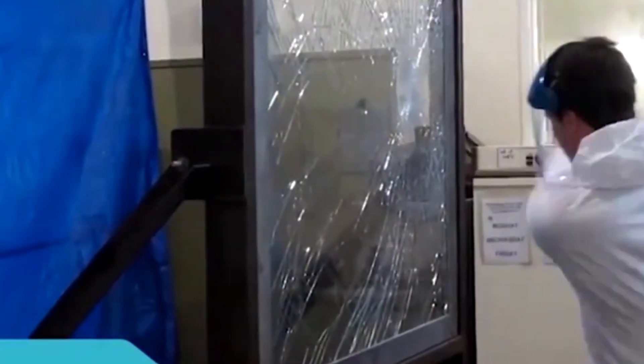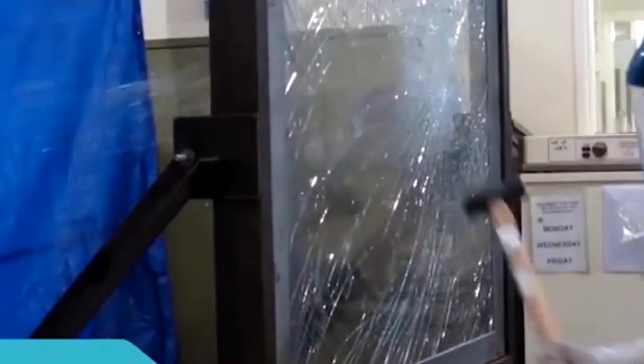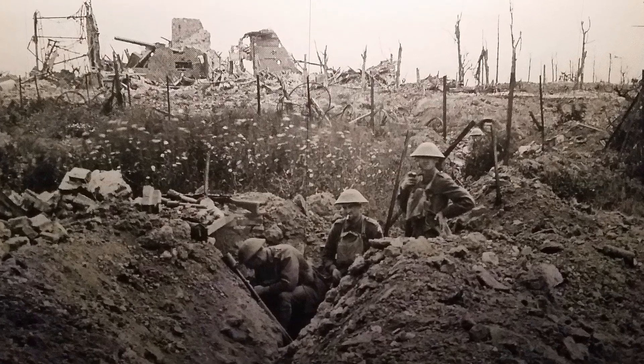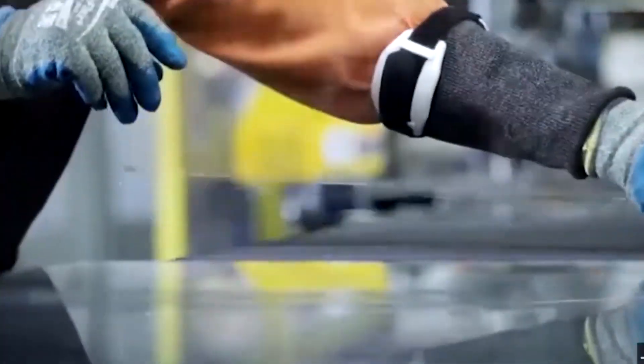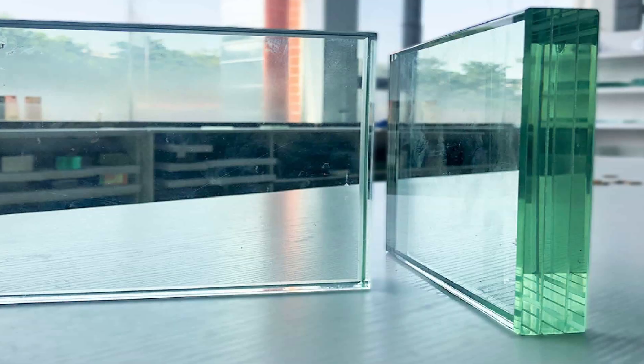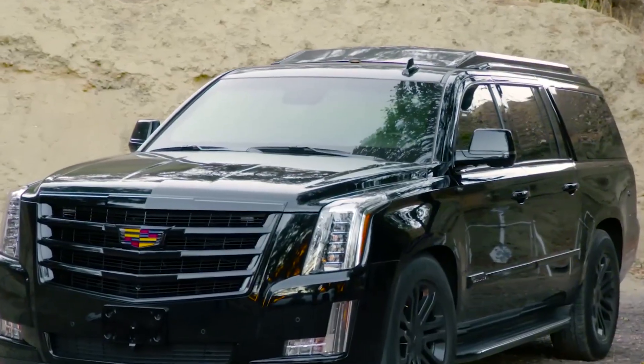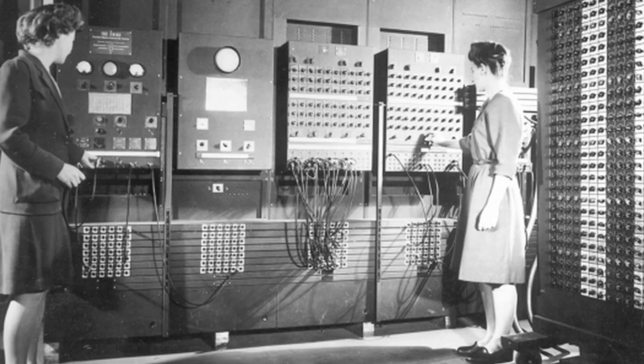In this video, we'll pull back the curtain on one of modern security's most brilliant inventions. From World War I battlefields to presidential motorcades, we'll break down the science and the art of manufacturing bulletproof glass — a high-tech sandwich of materials engineered to protect lives while remaining nearly invisible.